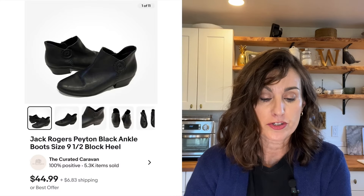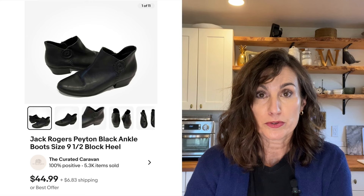Number five was a pair of Jack Rogers black leather ankle boots that sold with shipping for $52. I bought those at a thrift store so it wasn't part of a bulk buy, but still a decent sale. My quickest sale was that Recycled Karma sweatshirt that sold in less than a day.